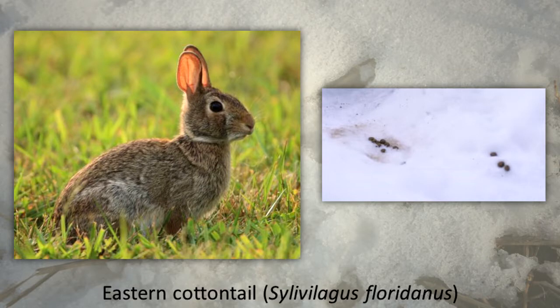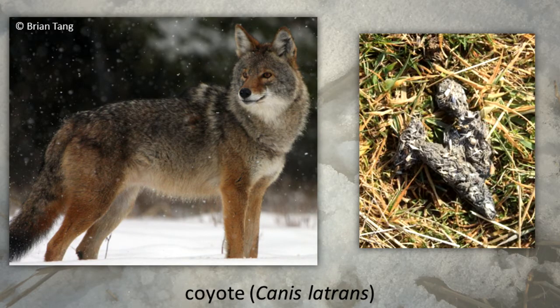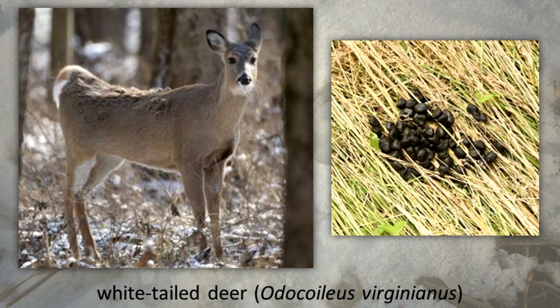Animals have distinctive solid waste materials too. Eastern cottontail, coyote, and white-tailed deer pellets are some of the more common and easily identified wastes.